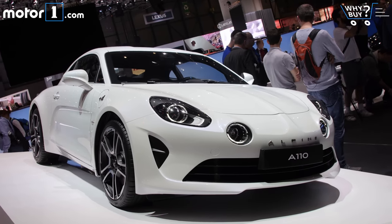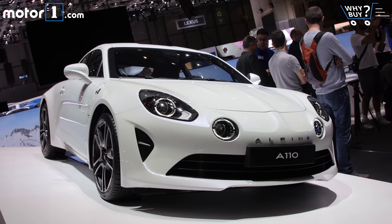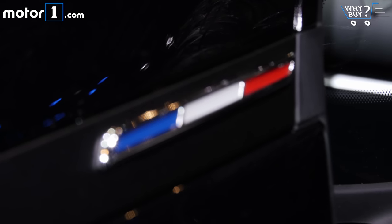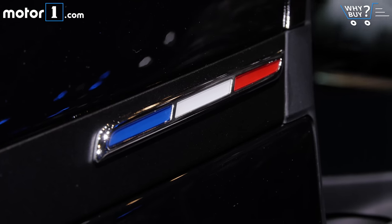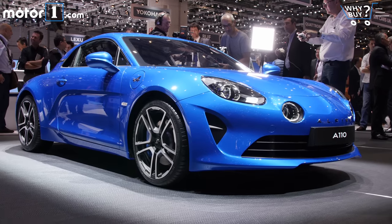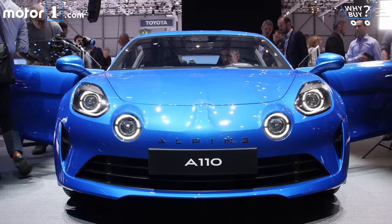Legendary French brand Alpine has been threatening a return to the European market for years, with tasty concept cars at auto shows around the world. This year, the company has gotten real with a production A110 coupe. The Alpine reboot seems to be a lightweight sporting machine in the mold of cars like the Lotus Elise and the Alfa Romeo 4C.